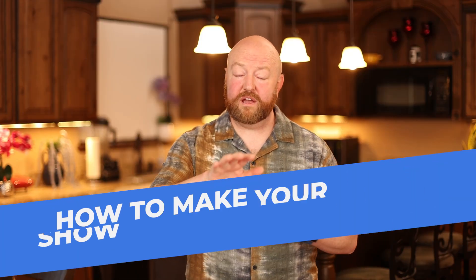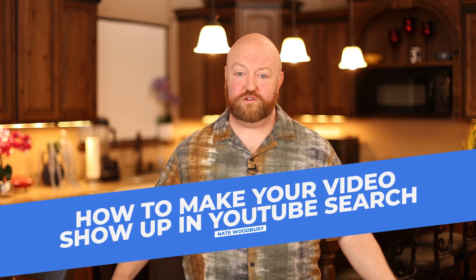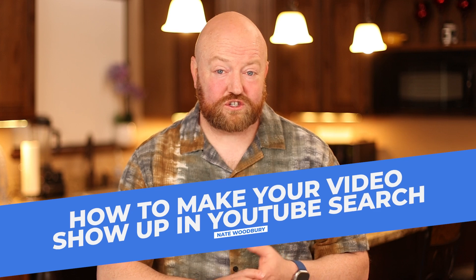In this video, I'm going to show you how to make your video show up in YouTube search. What if I could show you something today that will make it so that your video shows up in YouTube search tomorrow? I produce over 50 different YouTube channels and all of these channels show up at the top of YouTube search. So I'm going to take you behind the scenes and show you exactly how we do it. Let's dive right in.